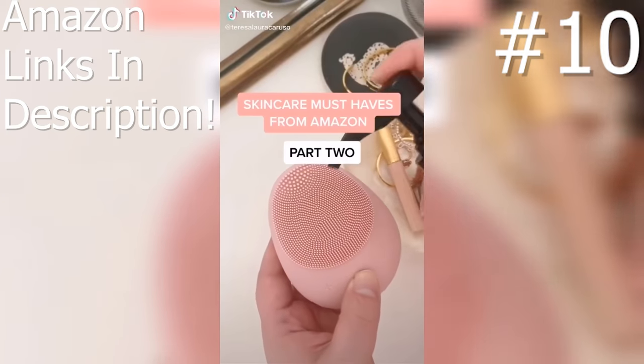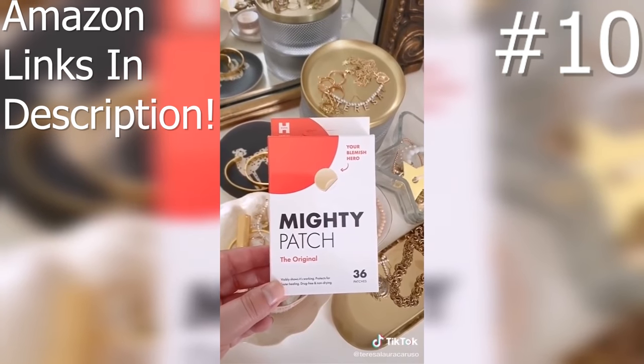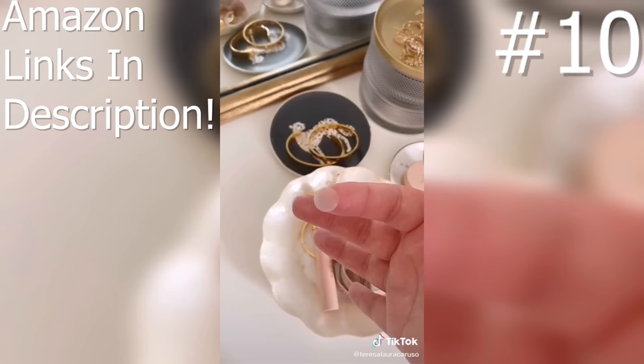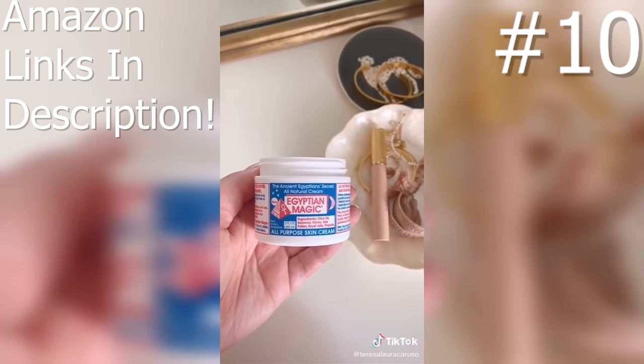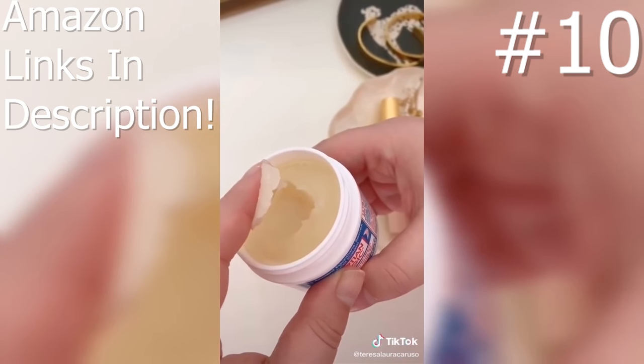Six skincare must-haves from Amazon part two. These patches are great for spot treating pimples. Before bed I apply a patch directly to a pimple and when I wake up it's noticeably smaller and less red. Egyptian Magic is literally a magic cream that can do it all — you can use it as a face cream, eye cream, foot cream, and even a hair mask.